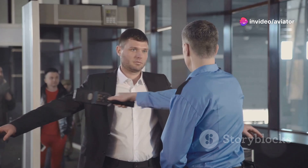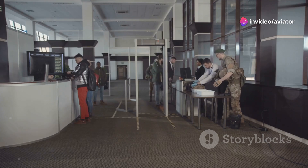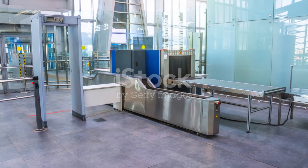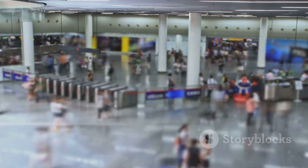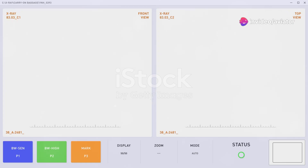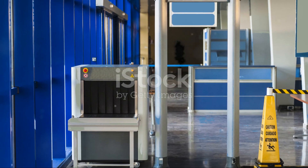The implementation of advanced baggage screening technologies has significantly enhanced aviation security worldwide. By detecting and deterring potential threats, these technologies safeguard the skies for millions of passengers every day. The layered approach — combining x-rays, CT scans, ETD systems, and canine units — provides a comprehensive defense against a wide range of threats. Coupled with the expertise of security professionals, this creates a robust security infrastructure. As technology continues to evolve, even more sophisticated and efficient baggage screening methods will emerge, further strengthening aviation's ability to ensure the safety of air travel for generations to come.